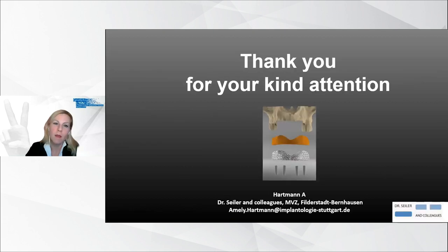Thank you for your kind attention. If any questions arise, please do not hesitate to contact me.